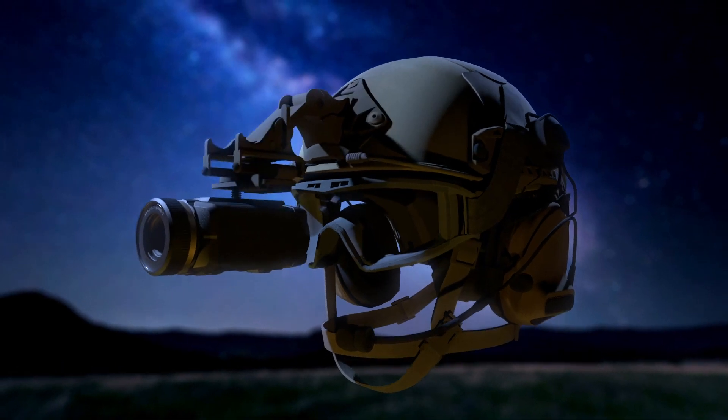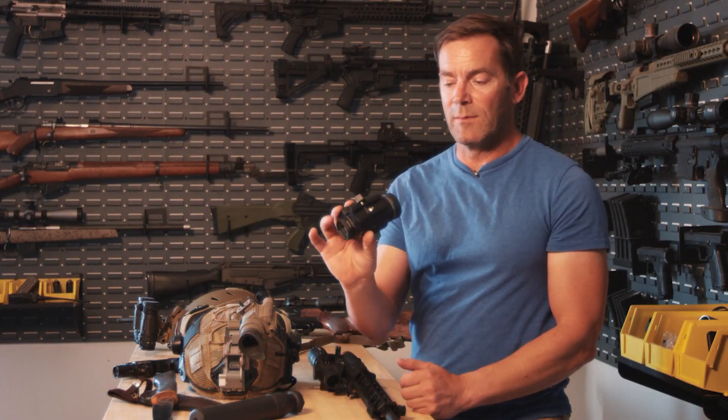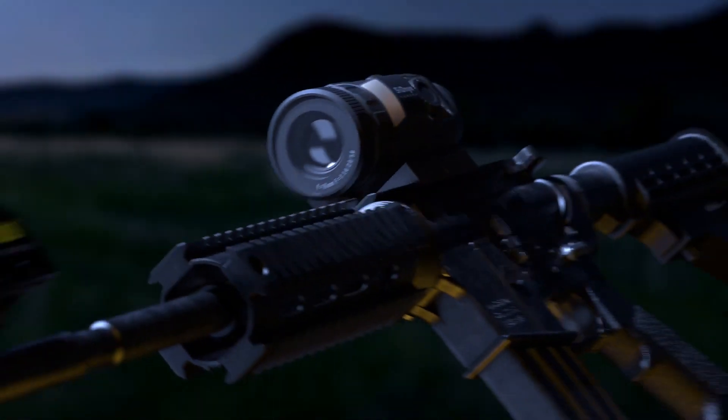There are a few different ways you can utilize a device like this. The first one is to helmet mount it using a modified JR. You can also put it on a tripod. Then finally you can put a Picatinny mount on the bottom of this thing and mount it behind a red dot sight on a rifle.